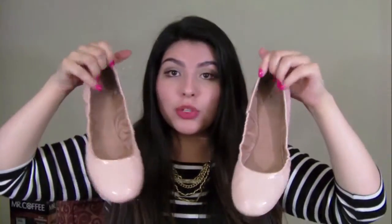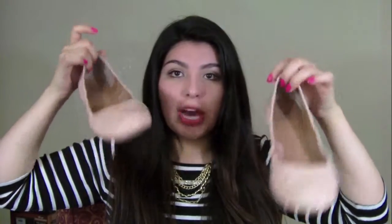The Lucky Brand flats are really, really comfortable. It took me probably about a week to break them in because the first couple days I wore them my feet were killing me — they were too tight. I'm so glad they're not tight anymore and they're stretched out and worn in. I absolutely love these shoes.